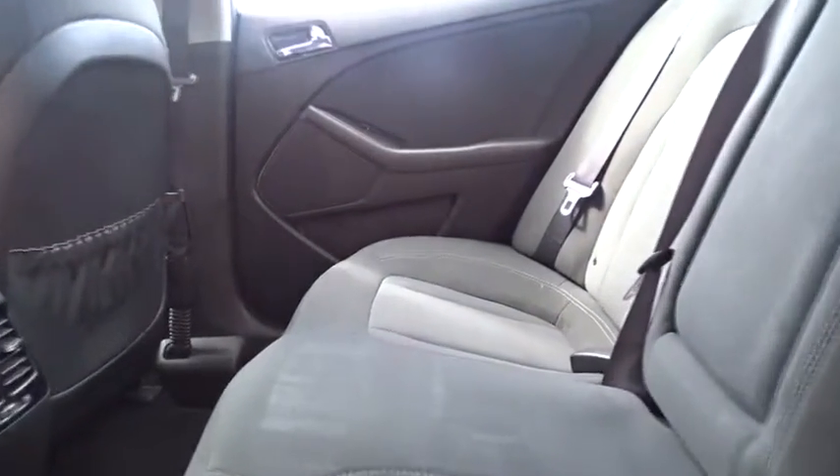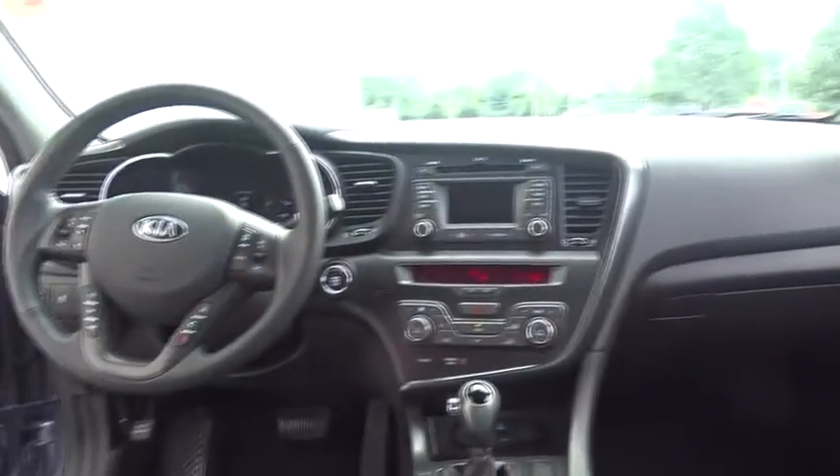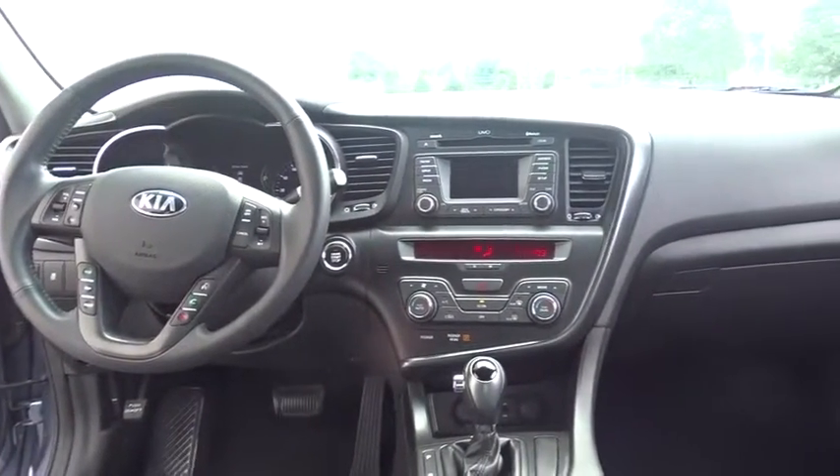Keyless start, cruise control, floor mats, four-wheel disc brakes, AM-FM stereo radio, front-wheel drive, climate control, rear defrost, power windows.